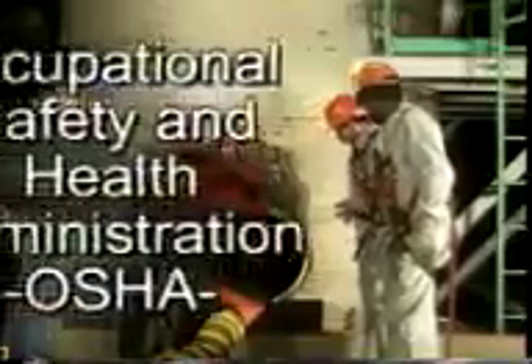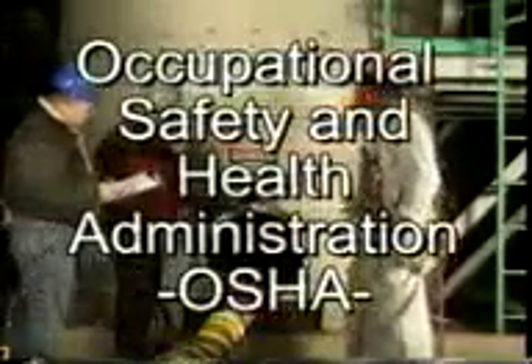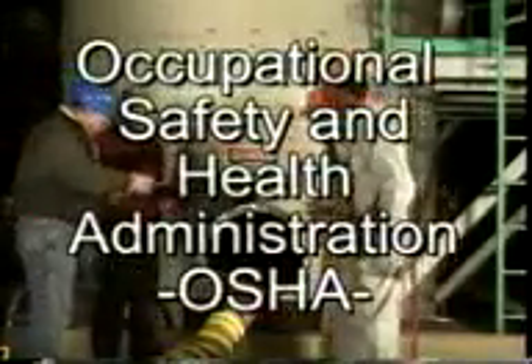The term confined space is more than just a description of an awkward work area. It's a term developed by the Occupational Safety and Health Administration, OSHA, to define specific types of work areas. A confined space is any space that meets the following conditions: the space is not designed for continuous human occupancy, it is large enough for an employee to enter and perform work, and has limited egress — a restricted ability to enter and exit the space.